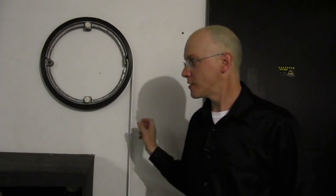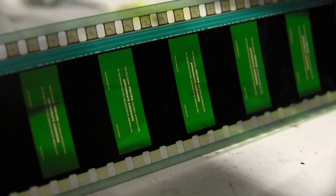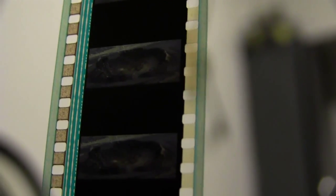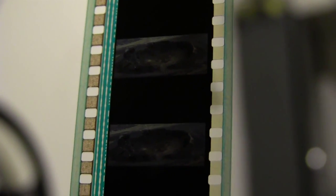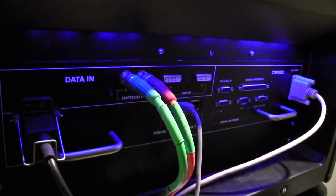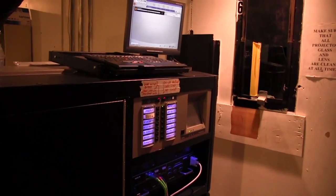Up until the last few years, everybody ran 35mm film for the previous hundred years or so. Other than a few theaters and drive-ins left across the country, 96% of the industry has converted to digital projection, which is pretty much required if you want to stay in the business long-term, because everything comes on hard drives now.